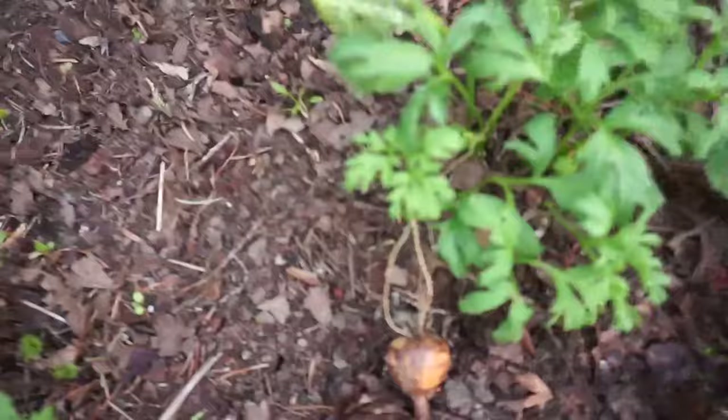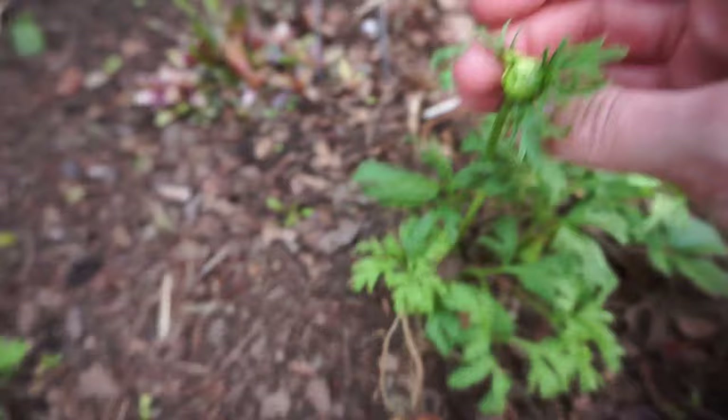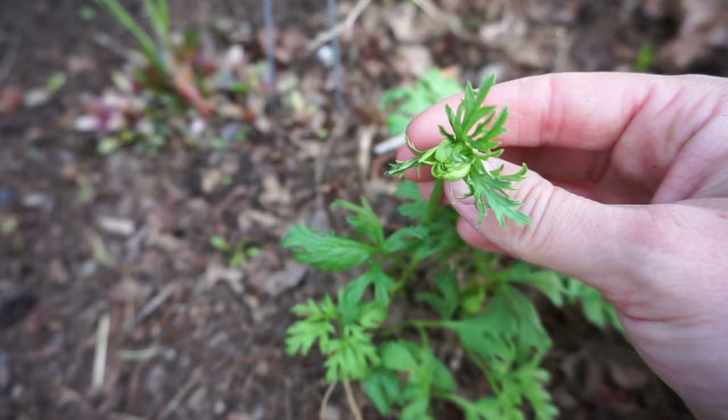There are some anemones — oh, there's an anemone bud! This is the first anemone bud that I've found. I'm not sure if this one is a blue poppy or a pink one.